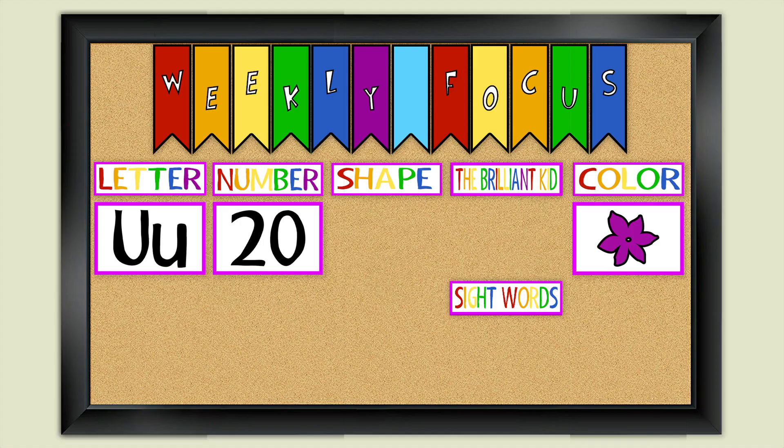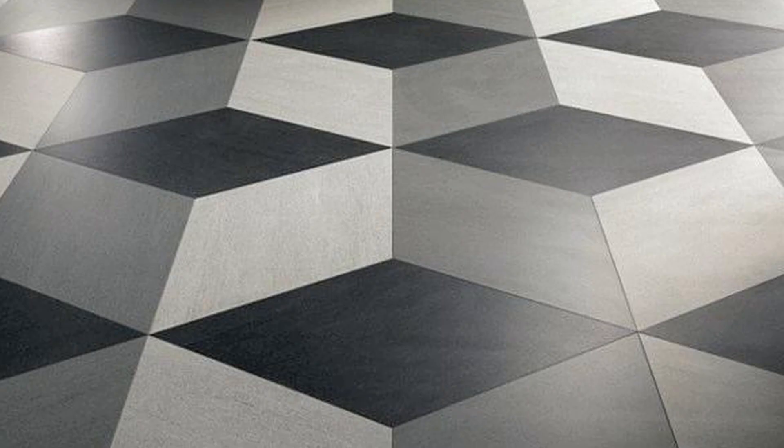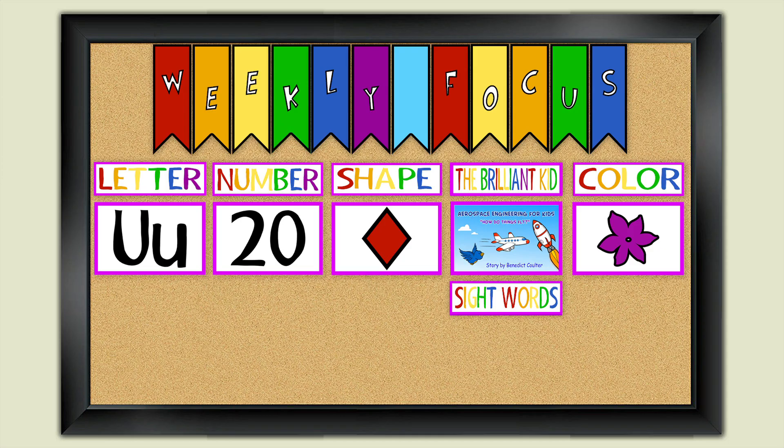Our shape is a diamond shape. What kind of things can you think of that are diamond shaped? Earrings can be diamond shaped. Some floor tiles are diamond shaped.